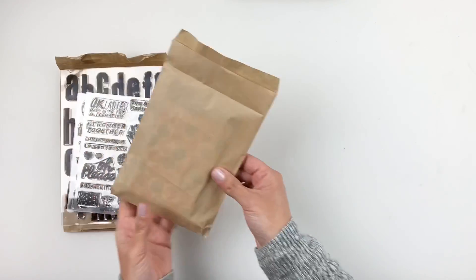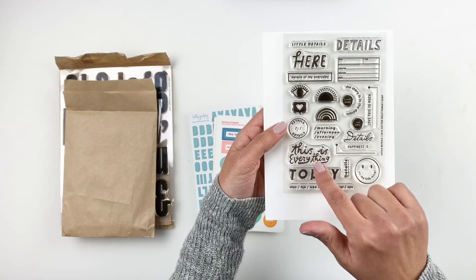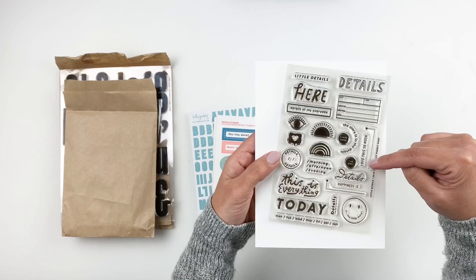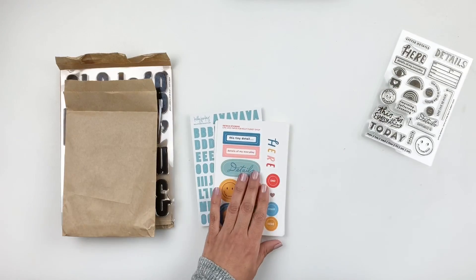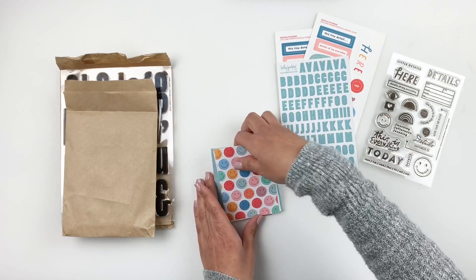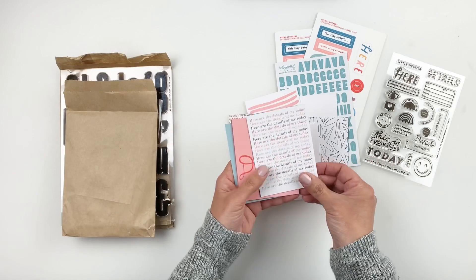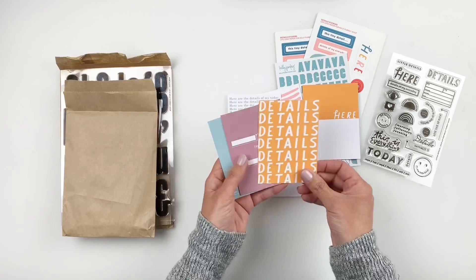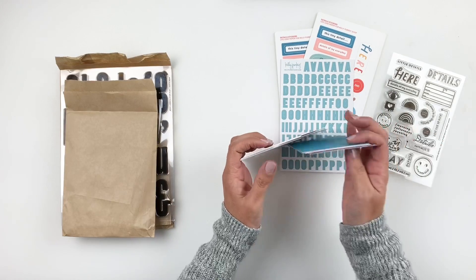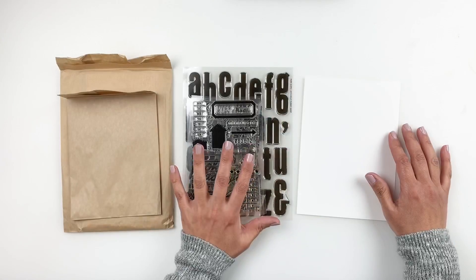So that was the main kit — let's check out the mini kit. This kit is called 'Little Details.' You have a smiley face today, a little box you can fill out with location and weather, and the phrase 'the story is in the details.' There's a little rainbow sunshine stamp set and some stickers. You also get alphas in a pretty pale blue and some three by four cards. You can create a little mini album or add them to your project life album — you can never get enough three by four cards.